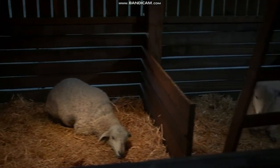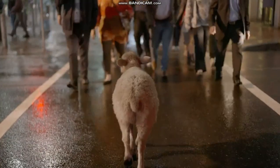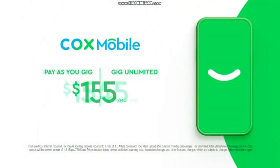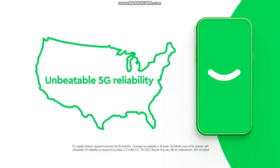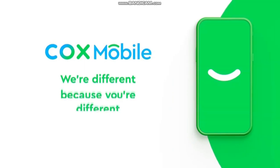At Cox Mobile, we know other mobile companies like you to stay put with one type of plan. But we know life can take you anywhere, which is why you get the freedom to choose a data plan that actually fits you and the ease of changing it up anytime. Choose between Pays You Gig or Gig Unlimited, all while running on the network with unbeatable 5G reliability. Flexibility feels good. Cox Mobile — we're different because you're different.